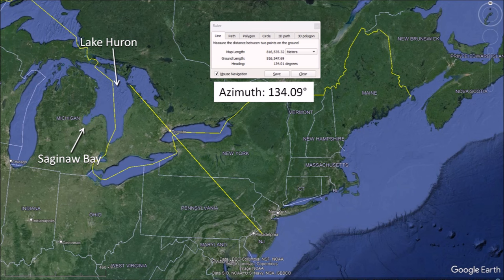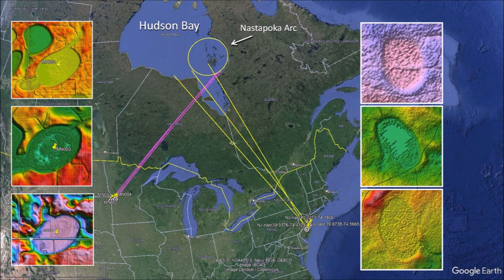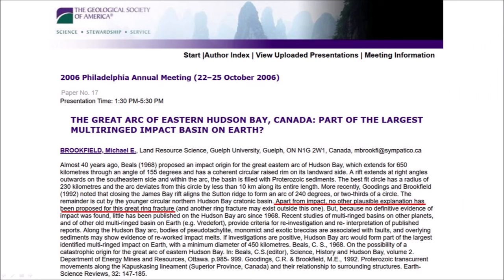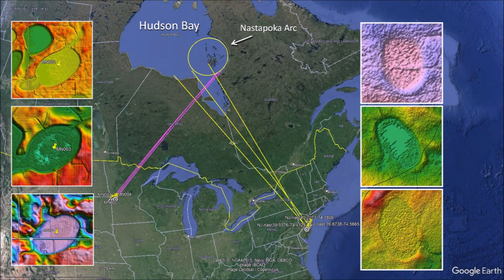It seems that New Jersey was bombarded with ice boulders from two different directions. The Nastapoka Arc in Hudson Bay is nearly a perfect arc of a circle with a diameter of 450 kilometers and has long been suspected of having been made by an extraterrestrial impact, but multiple investigations have failed to find shatter cones, shock quartz, or any evidence of an extraterrestrial impact. At the 2006 Philadelphia Annual Meeting of the Geological Society of America, Michael Brookfield proposed re-investigating the Great Arc of Eastern Hudson Bay because no other plausible explanation has been proposed for this great ring fracture. Very little has been published on the Hudson Bay Arc since 1968. The orientation of elliptical basins toward the Great Lakes and Hudson Bay increases the complexity and deepens the mystery of the history of our planet. There are no simple answers.